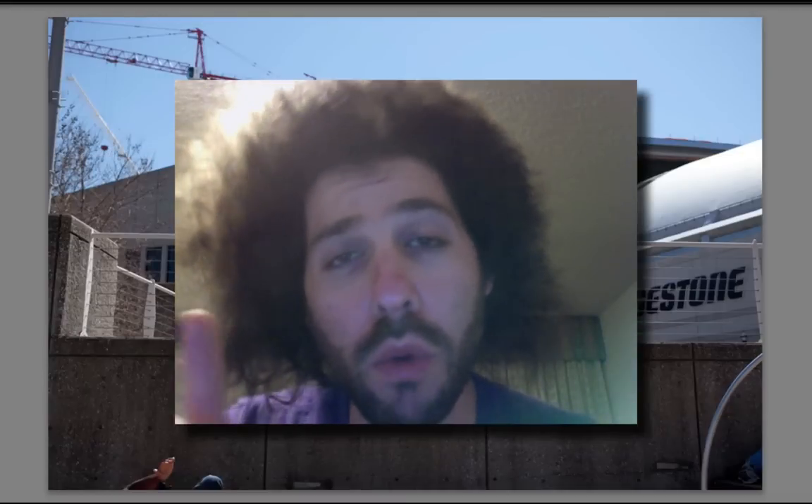Jared Polin, FroKnowsPhoto.com. I am here in Austin, Texas for South by Southwest. Ari's in the background over here on the sofa working. So it's Raw Edit of the Week 68, brought to you by Alan's Camera. Alan helped us get down here, so big thanks to them for sponsoring us.